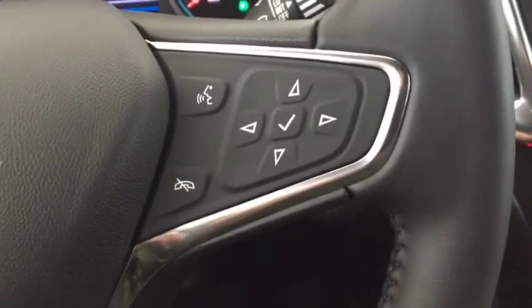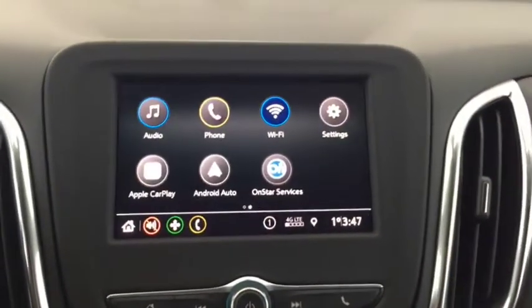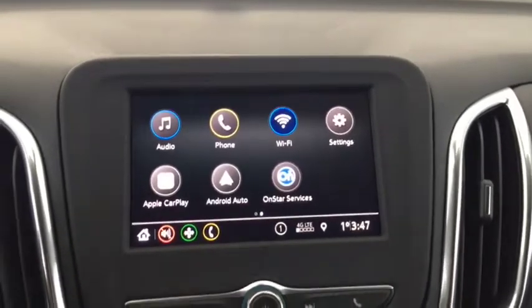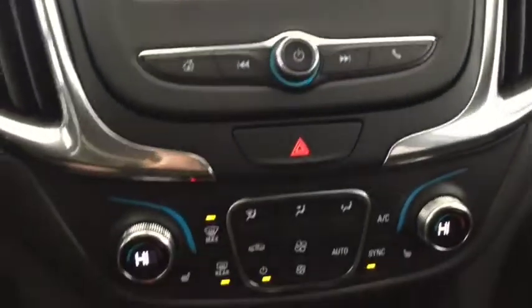Bluetooth ready, remote start, push button ignition, AM, FM and Sirius XM radio, OnStar, navigation, backup camera, and universal home remote.